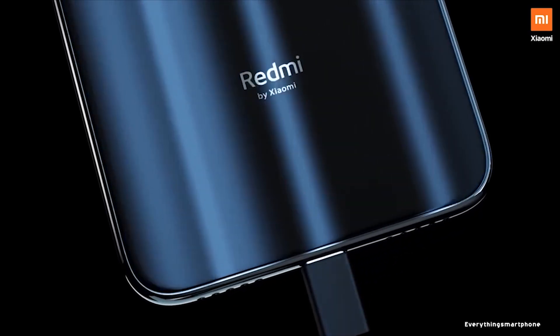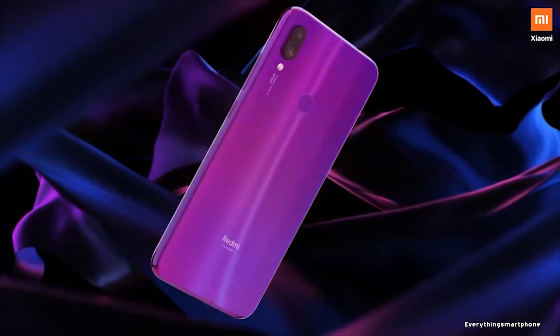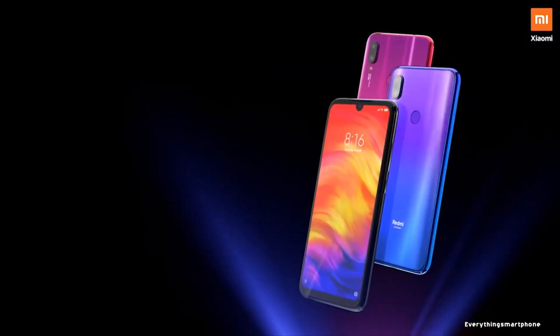The battery is 4000mAh non-removable with 18-watt Quick Charge support. The phone is available in four color variants: Nebula Red, Neptune Blue, Space Black, and Astro White, and it weighs around 186 grams.